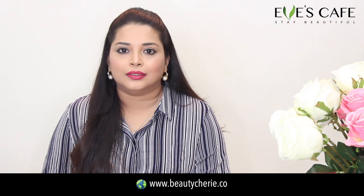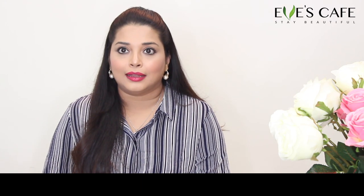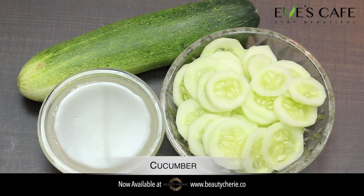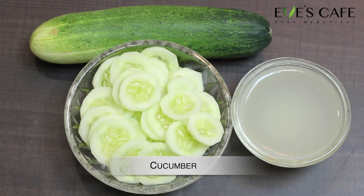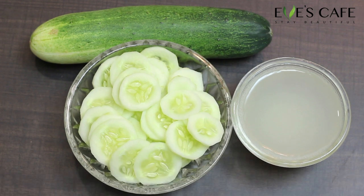The next ingredient is cucumber. Cucumber is famous for its cooling and hydrating properties. It's good for removing tan and great for damaged skin. It can naturally lighten and brighten the skin, is great for inflamed and irritated skin, highly hydrating, firms the delicate skin, and provides nourishment and brightness to the skin.